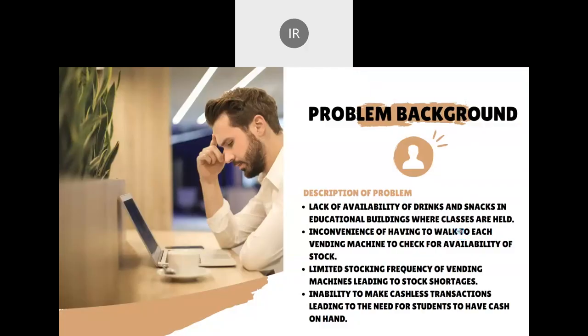The vending machine systems in UTM needs an overhaul to help improve the user experience and increase efficiency. As you all know, most shops are centrally located in various arcades around UTM. However, the educational buildings where classes are held have nowhere to purchase drinks and snacks. This is especially inconvenient for students who lack transportation and need a quick snack between their classes. Vending machines are scattered all around UTM as a partial solution.